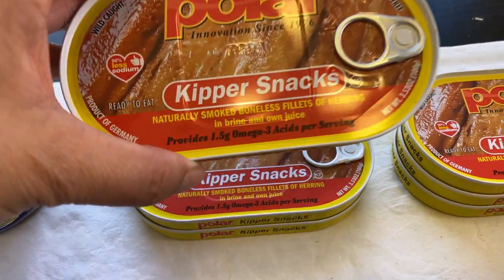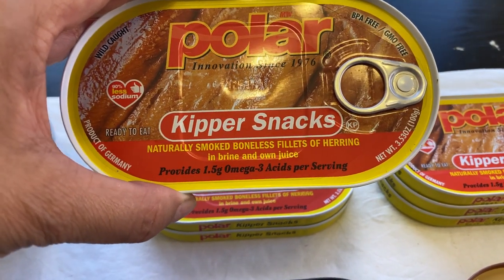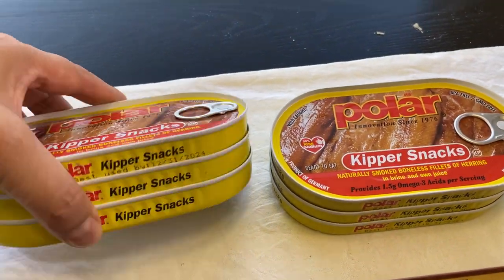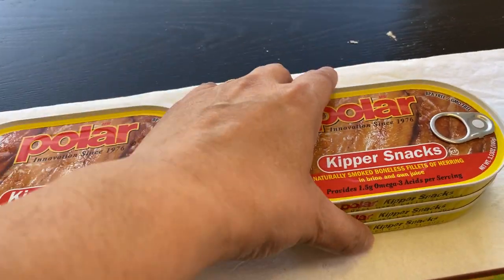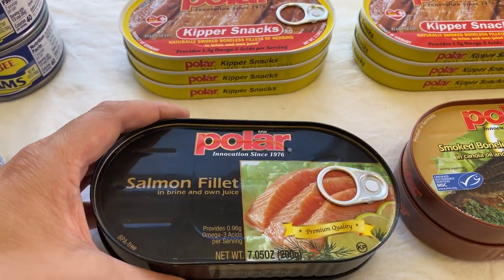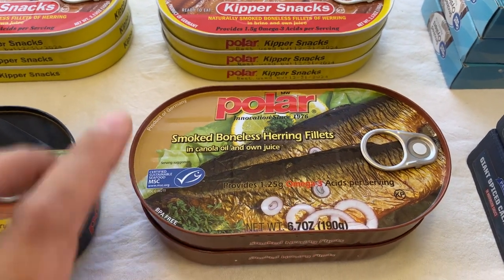The other ones are these Kipper snacks, which have been recommended by other preppers. Here's a smoked boneless fillet of herring — I got six of these. They stacked really nicely, so they'll be easy to store. And then the same brand has a Salmon Filet, and also smoked boneless herring fillets.